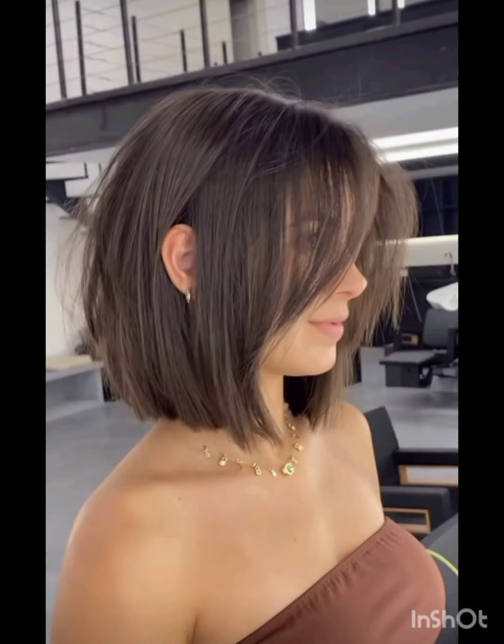Experiment with accessories, makeup, and clothing to find what complements your pixie cut and reflects your personal style. Pixie cuts can be enhanced with various accessories to add flair and personality.